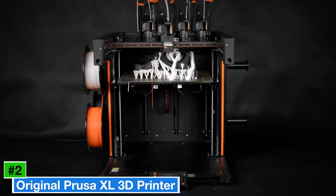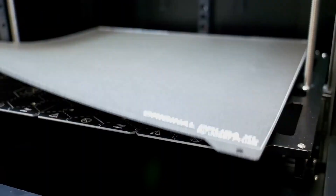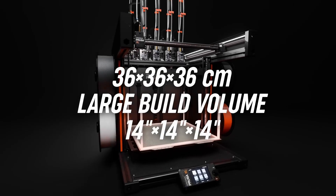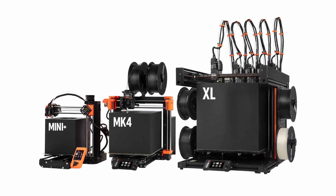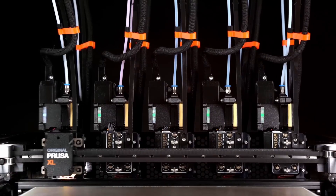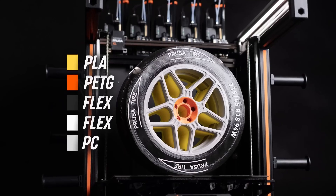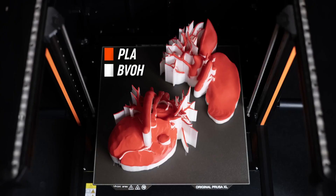Number 2: Original Prusa XL 3D Printer — a game-changer in the world of additive manufacturing, designed to elevate your creative projects to new heights. With its spacious build volume, the Original Prusa XL allows you to print larger models without the need for complex assembly. Whether you're crafting intricate designs or prototyping functional parts, this printer handles it all with grace. Advanced features such as automatic bed leveling and a filament sensor take the guesswork out of the printing process, ensuring consistent and high-quality results every time.